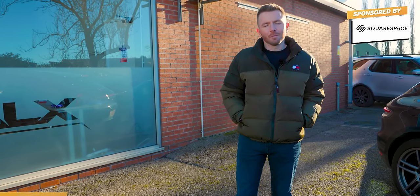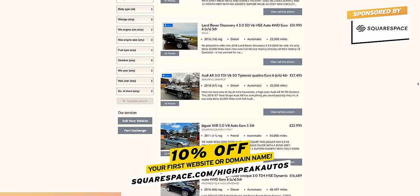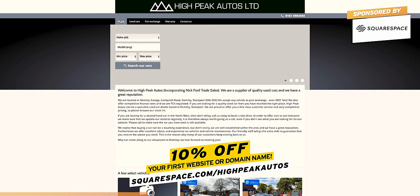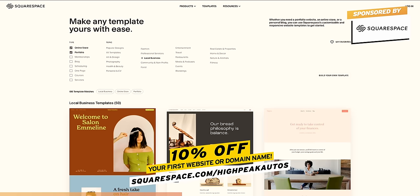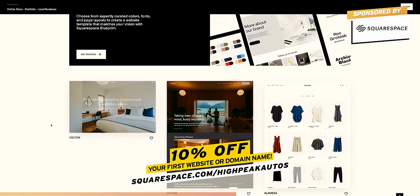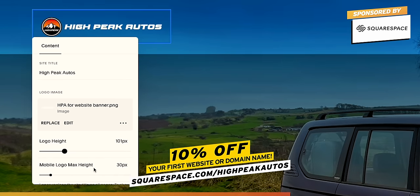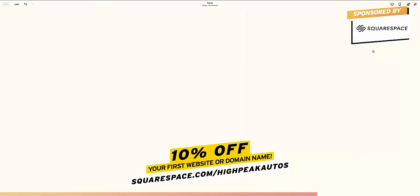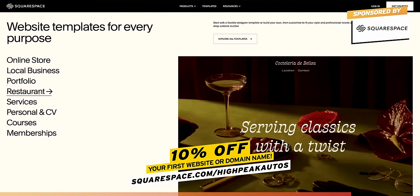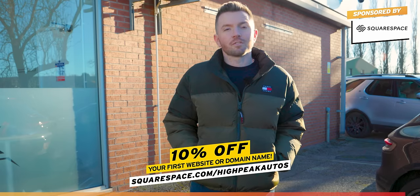Before I show you the SQ5, I just want to say a big thank you to today's video sponsor — Squarespace. If you're setting up a business, one of the first things you need to do is set up a website. And with Squarespace, that couldn't be easier, even if you're a technophobe like me. From websites to online stores to marketing tools to analytics, Squarespace is the all-in-one platform to build and run your business. We're currently building a new website for the online store — I want to make it look more professional and easier to use on both desktop and smartphone. Creating a website with Squarespace couldn't be easier — loads of different templates, and you can edit what your website looks like just by dragging and dropping photos, logos, fonts, and colours. Head over to squarespace.com/highpeakautos or click the link below and you'll get 10% off your first website or domain name.